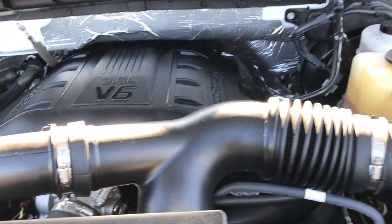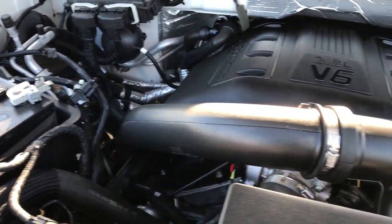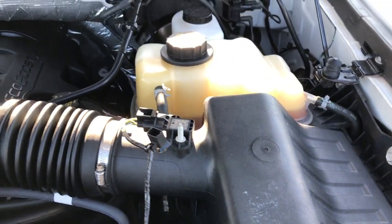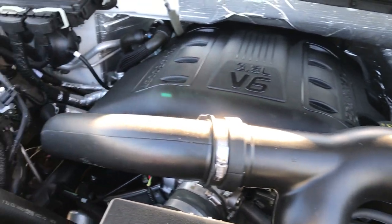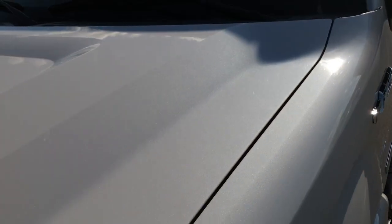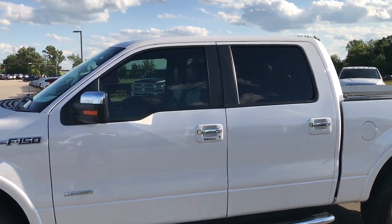Under the hood we have the 3.5 liter EcoBoost motor. Engine bay is very clean, runs very smooth. This truck has been fully safetied and inspected by our service shop. Has a fresh oil and filter change. All the fluids have been checked and topped off. Truck has really new tires. Been fully serviced and is 100% ready to go.